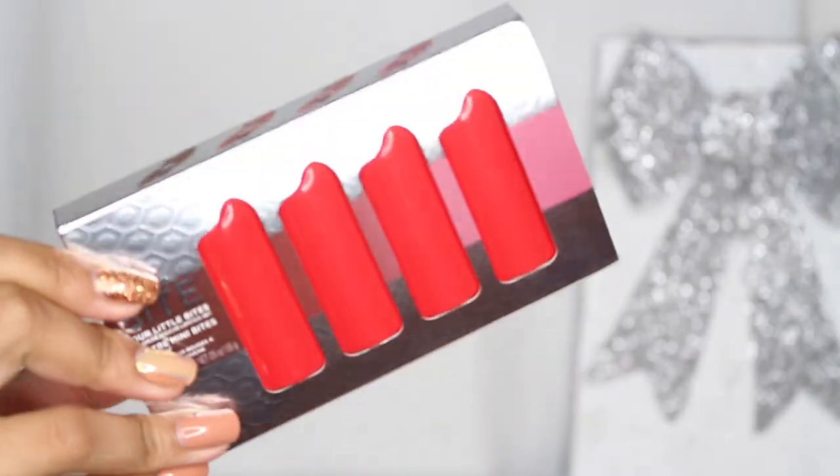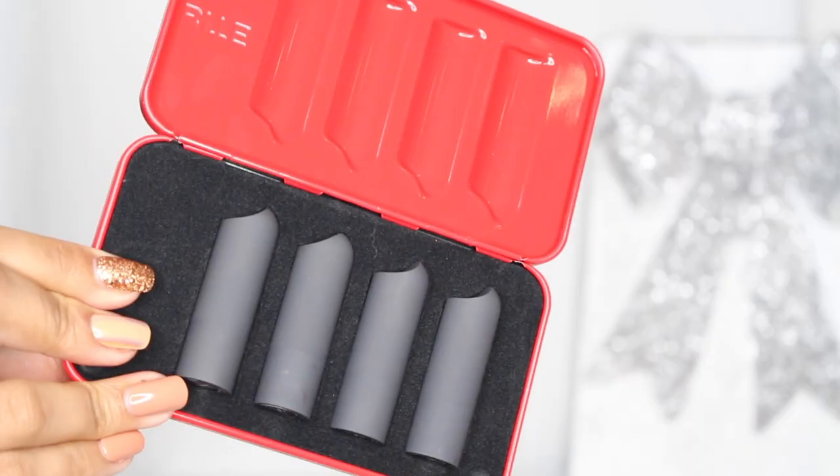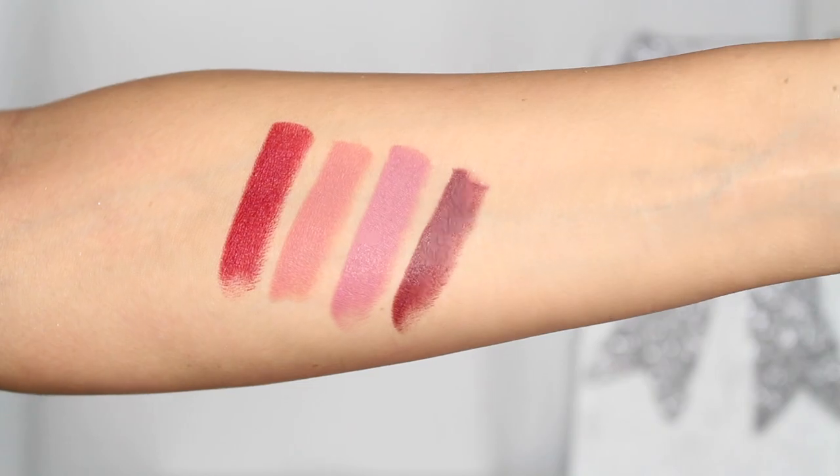The first thing is the Four Little Bites set. My only problem is that they didn't come out with a mini liquid lipsticks set this year and I love their liquefied lipsticks. But this is the Four Little Bites Mini Amuse Bouche lipsticks set. I love the shades that they chose to put in here — you have Nori, Tannin, Date, and Saki. Nori generally comes in their Bite sets in previous holiday kits, but the other three I believe are newer, at least to the holiday sets.